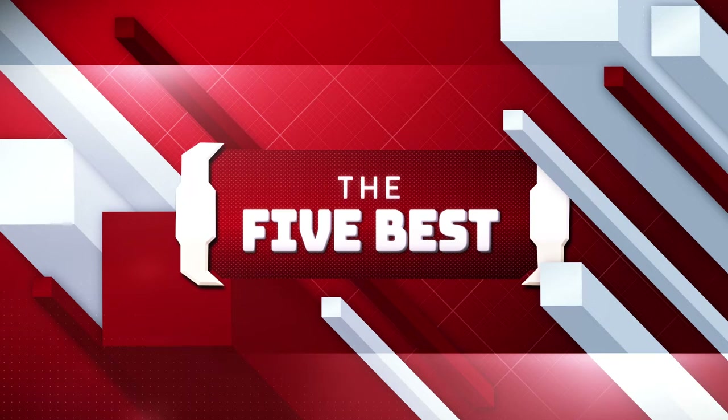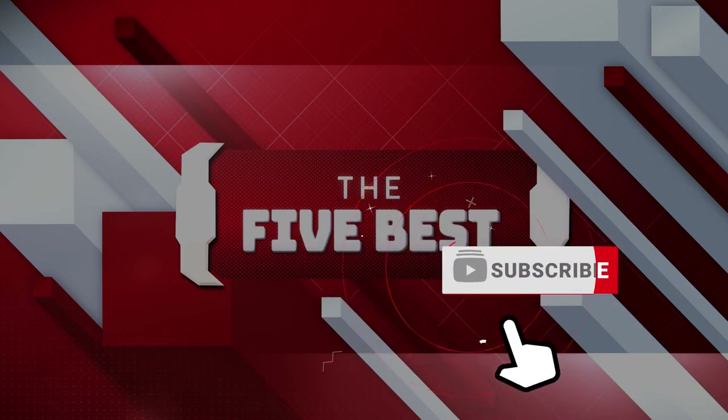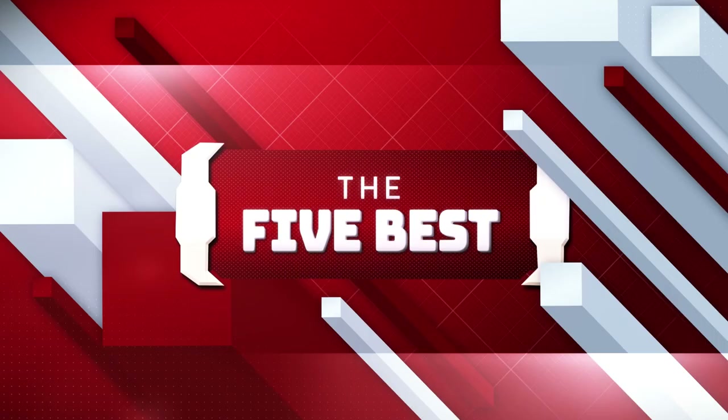The links to all the products mentioned in this video will be shown in the description below. Make sure to click the subscribe button to stay up to date on information and content, and hit the notification bell so that you never miss a video. Sit back, relax and enjoy the video!